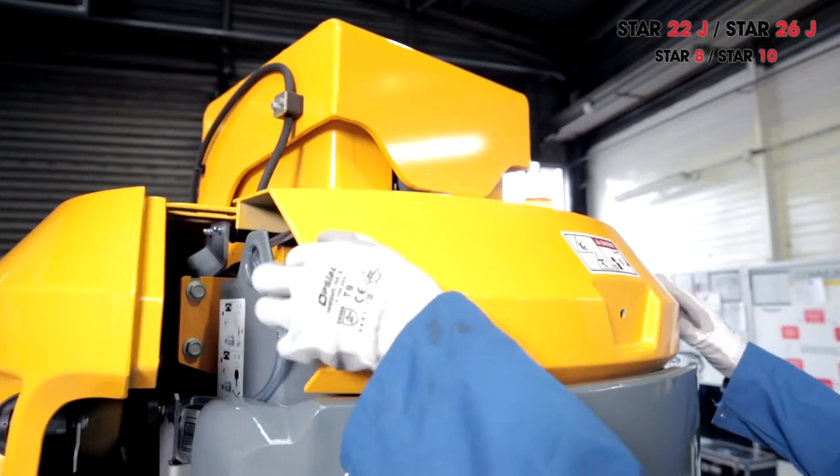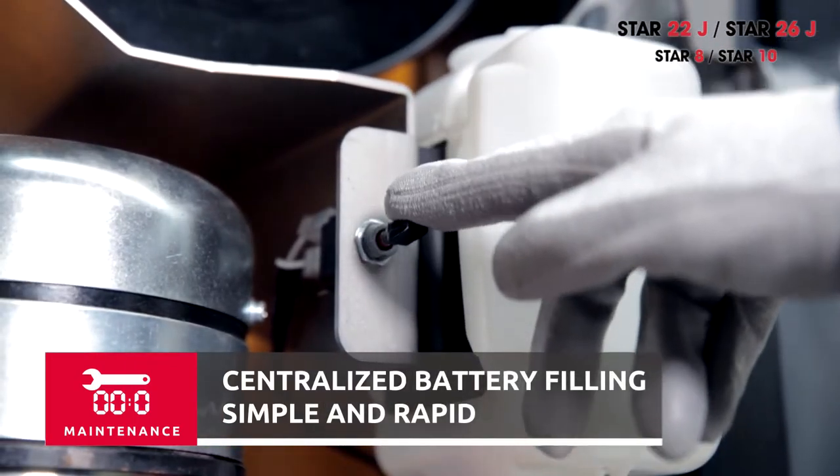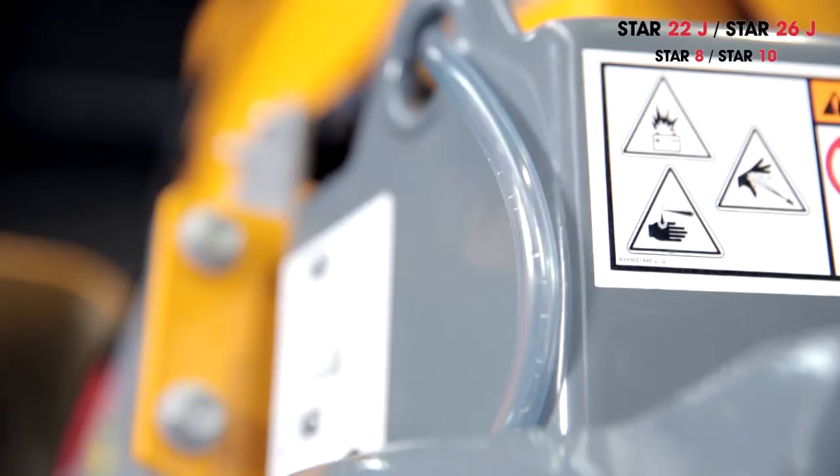It is no longer necessary to top up the water levels of each battery. A simple push of a button located on the turret fills them automatically. Filling is fast and easy, taking less than a minute, and there is no risk of acid spray.